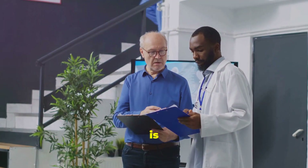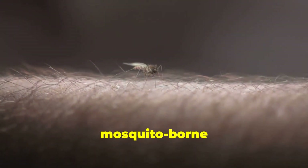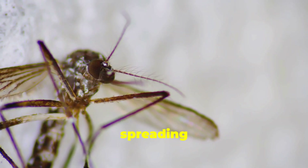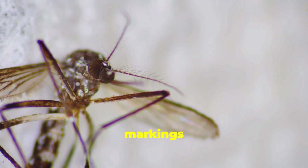So what exactly is dengue fever? It's a mosquito-borne viral infection that causes a severe flu-like illness. The mosquitoes responsible for spreading dengue are Aedes aegypti and Aedes albopictus, easily recognizable by their white markings on the legs.